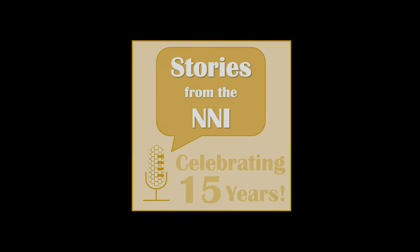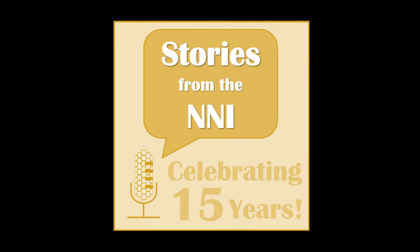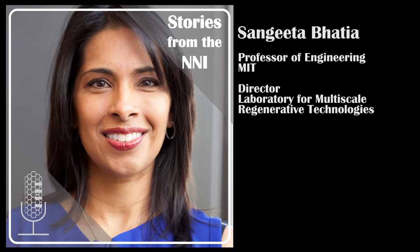Welcome to a special 15-year anniversary episode of Stories from the NNI. I'm Lisa Friedersdorf, Director of the National Nanotechnology Coordination Office. Today it's my pleasure to welcome Sangeeta Bhatia, the John and Dorothy Wilson Professor of Electrical Engineering and Health Sciences Technology at MIT and the Director of the Marble Center for Cancer Nanomedicine. Sangeeta leads a laboratory dedicated to leveraging nanotechnology to impact human health, enabling new applications in tissue regeneration, stem cell differentiation, medical diagnostics, and drug delivery.